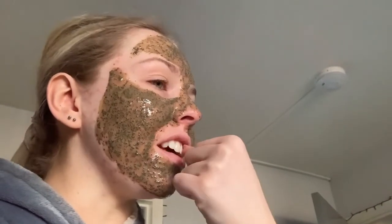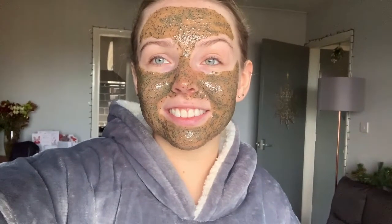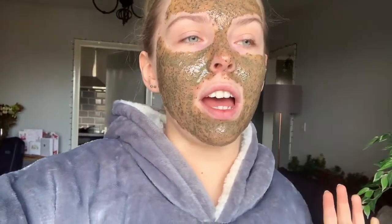Good morning! I've got toast in my teeth - really popping off in my vlogs. This is the Lush Cup of Coffee mask, one of my absolute holy grails, haven't done it in a while. Today is pretty uneventful - I've just done a workout and literally thought I was going to die.